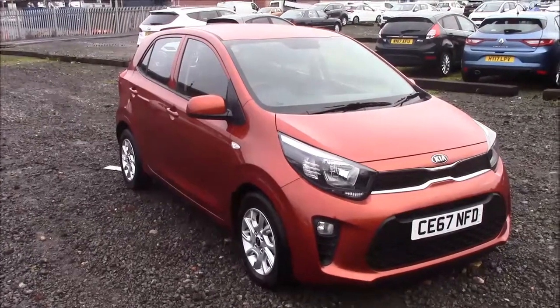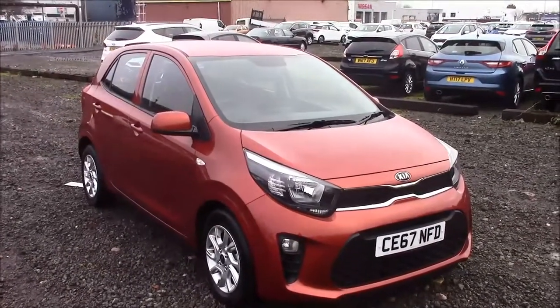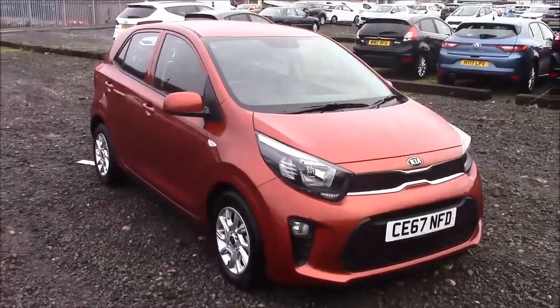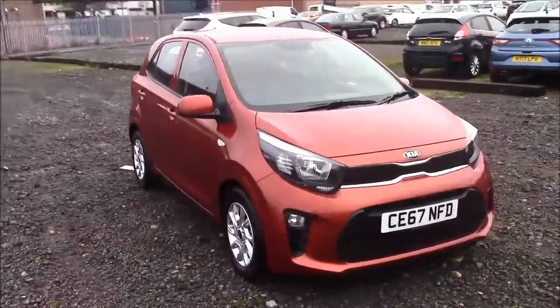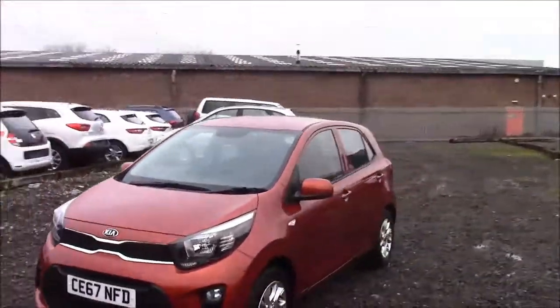Welcome to Wessex Garages here on Panath Road in Cardiff. Today we have a Kia Picanto Level 2. This car comes in orange and has a petrol manual with a fuel consumption of 44.2 miles per gallon. I'm going to be giving you a tour of this vehicle today. For more information or further specifications on this vehicle, please don't hesitate to click on the link in the video.